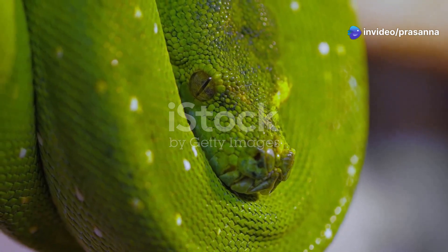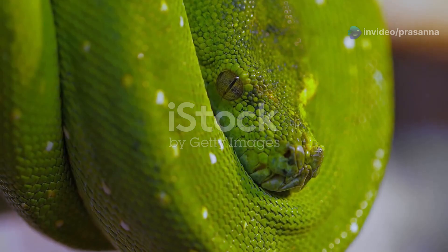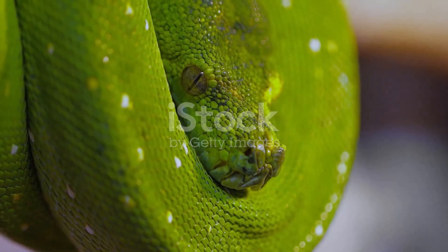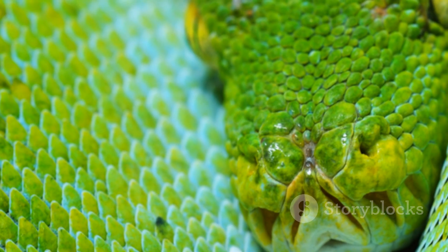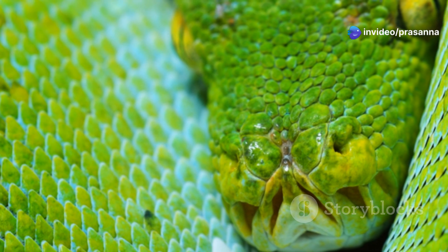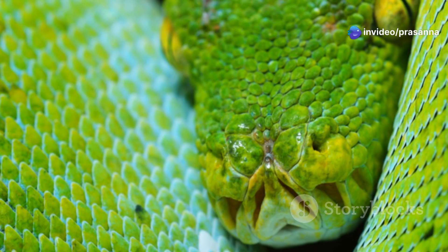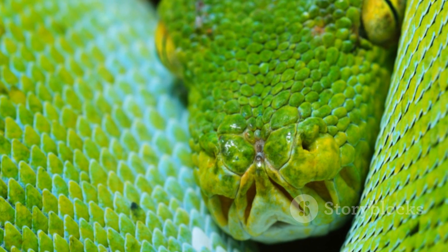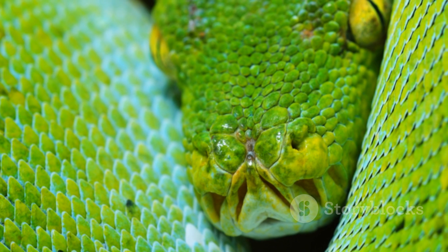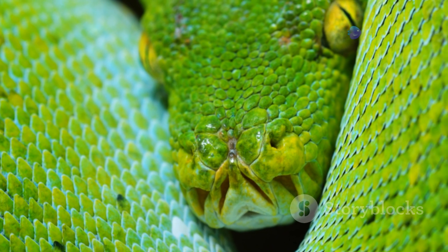This arboreal serpent with its vibrant emerald scales is a master of its domain, moving gracefully through the branches. The green tree python's scales shimmer like precious gems, a vivid green that blends seamlessly with the foliage. Its piercing eyes, ever watchful, are a testament to its predatory prowess. This snake is not just a marvel to look at, but also a fascinating subject of study for herpetologists.